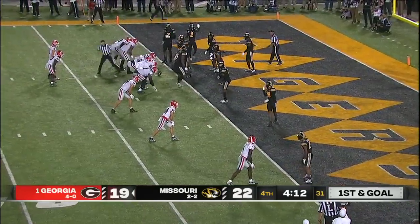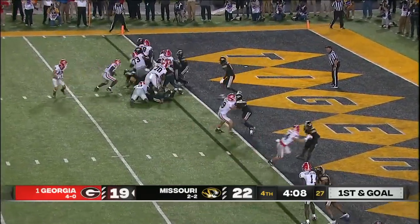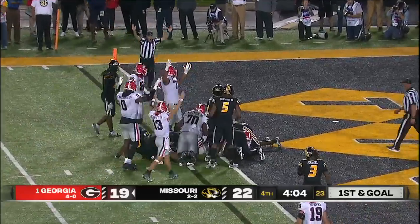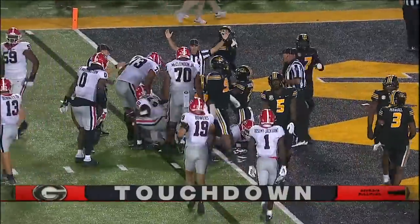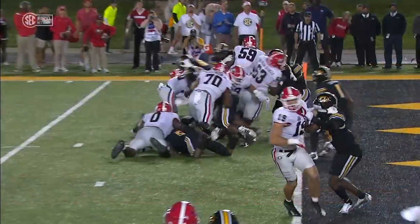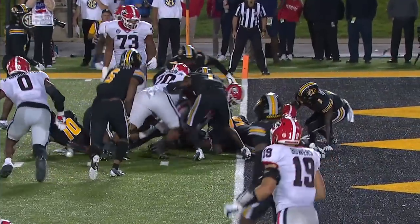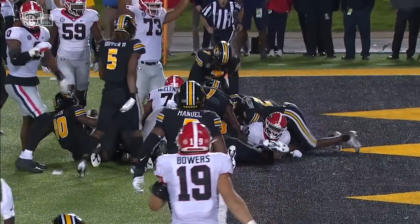Number one looking for its first lead of the night. Edwards — and touchdown, Georgia! Number one finally has the lead. See here if Edwards gets in — all that ball has got to do is touch the white. Yep, that's a touchdown.